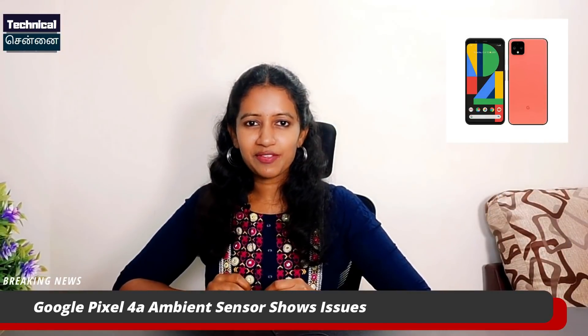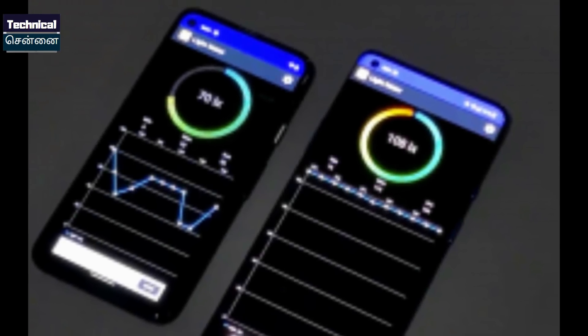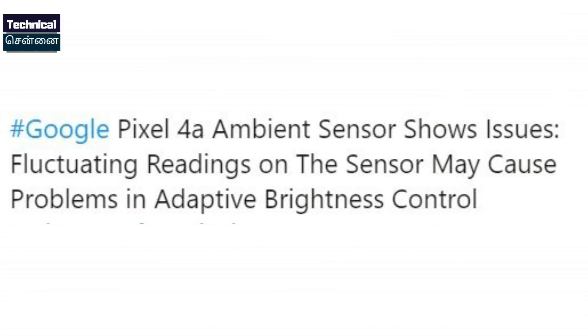Google is also launching the Pixel 4A, which was launched last month and is also launched in India. This smartphone has an auto brightness issue on the screen — users can report the auto brightness issue and a light sensor issue. The Pixel 4A has a brightness difference in direct sunlight versus dim and dark light. You can see the difference, and there is an official image and video available.